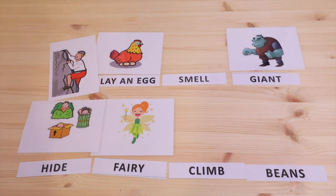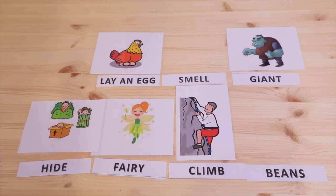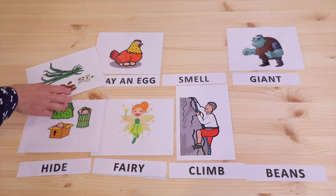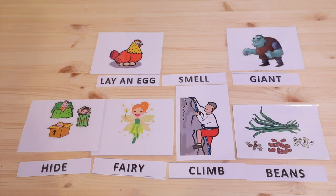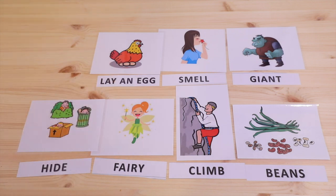What about this action? What do you think this is? All right, climb. And this, we have different types of beans. Okay, do you like beans? I love them. And the girl? I smell. I smell a flower. Very good.